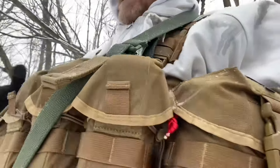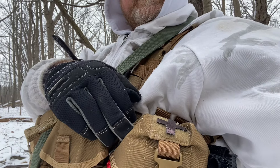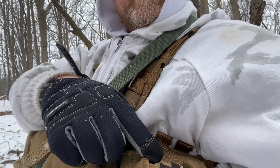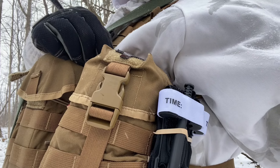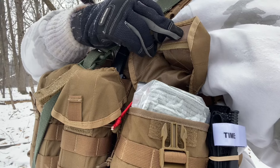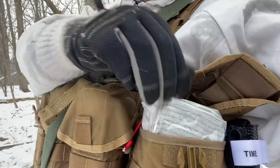The first pocket here is my medical pouch. Instead of paying five or ten dollars for a medical patch, I just took some velcro and made myself a medical patch. I rubber-banded a couple of tourniquets on the side of it through the MOLLE webbing to save space inside the pouch. These pouches actually have a bit of velcro with a snap, which keeps everything more secure. I've got a pressure dressing in the front.